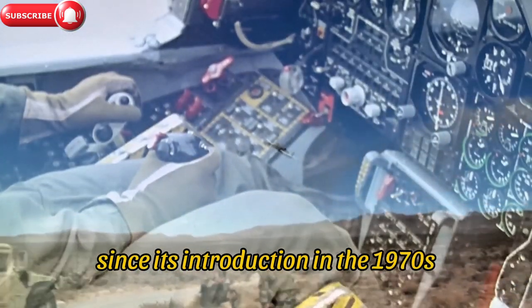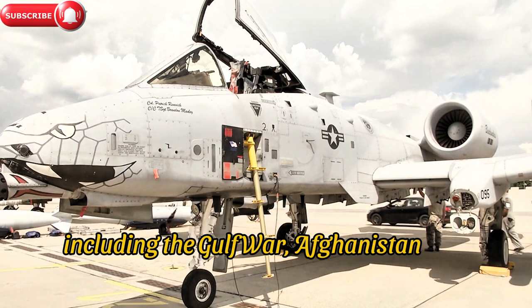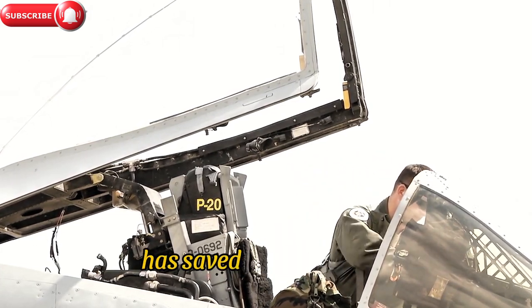Since its introduction in the 1970s, the A-10 has been a vital asset in numerous conflicts, including the Gulf War, Afghanistan, and Iraq. Its ability to deliver precise and effective support to ground troops has saved countless lives.